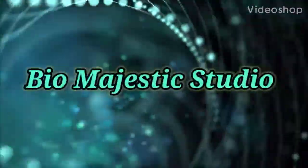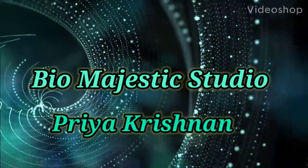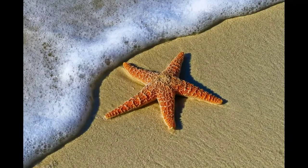Hello, my YouTube family, welcome to my channel. This is Priya Krishnan. Today I'm going to share with you stunning features about starfish.